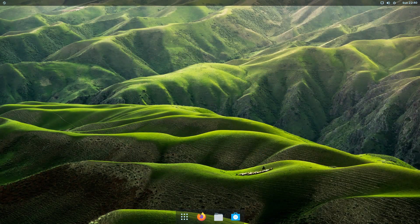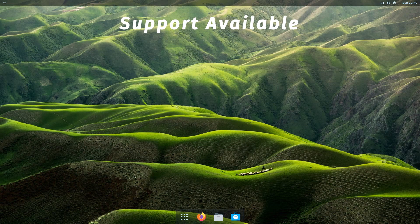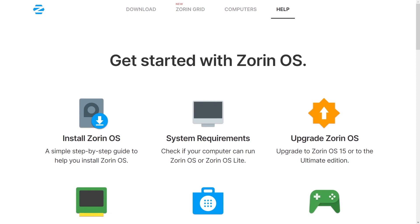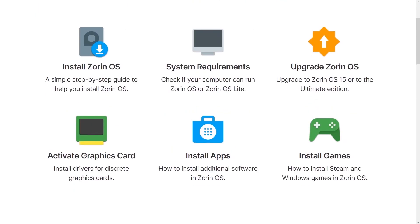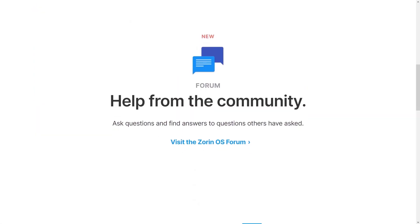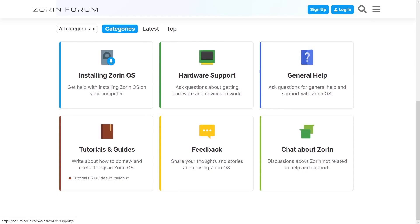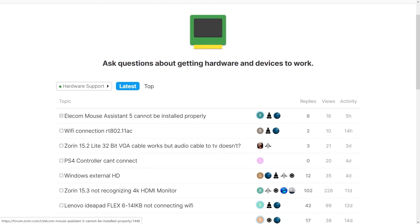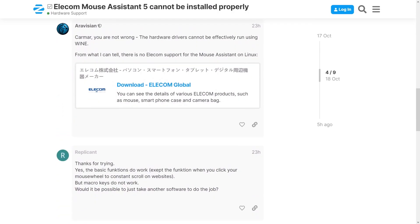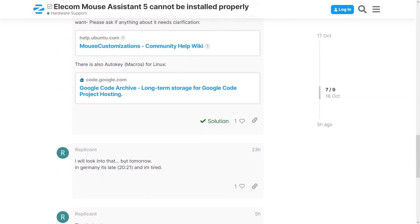The last thing I want to talk about is the support available. Zorin is a well-established Linux distro that has been around for over 10 years, so you have pretty good online support. The website has a dedicated help section with detailed guides on OS installation, driver updates, and other major issues you might encounter. Zorin has also recently started its own forum where you can post your specific issue and get help from the community. And since it's based on Ubuntu Linux, you can also refer to help materials and guides from the Ubuntu website as well.